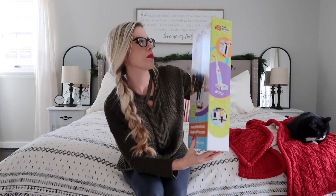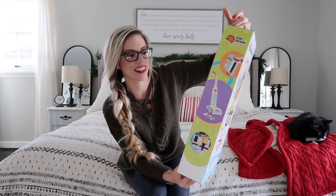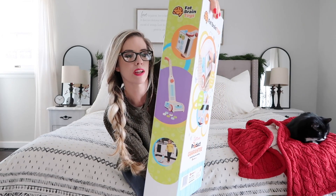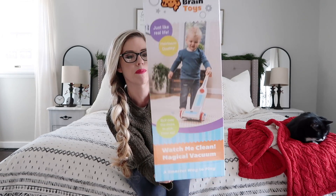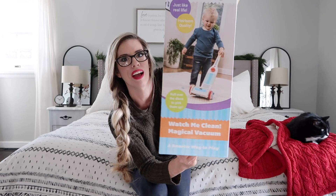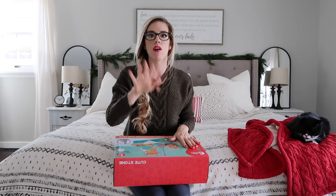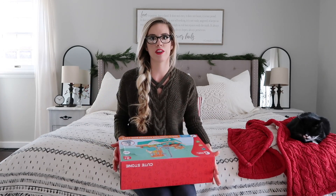I found this Fat Brain Toys little vacuum. It looks like it's magnetic — it comes with little pieces, and then the vacuum just vacuums them right up. I think this will be really fun because the kids love messing with my vacuum. I can just see them getting this out whenever I'm vacuuming the house. I just thought this was adorable and would look cute next to my daughter's little washer and dryer. I'm not mentioning any prices because I don't remember, so all the items will be listed in the description box.